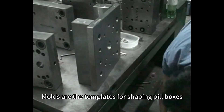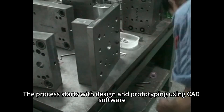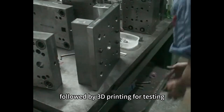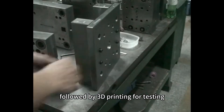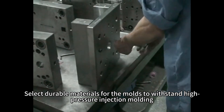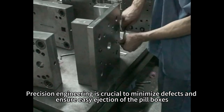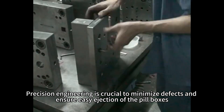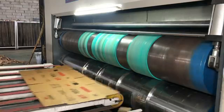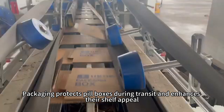Molds are the templates for shaping pillboxes. The process starts with design and prototyping using CAD software, followed by 3D printing for testing. Select durable materials for the molds to withstand high-pressure injection molding. Precision engineering is crucial to minimize defects and ensure easy ejection of the pillboxes.